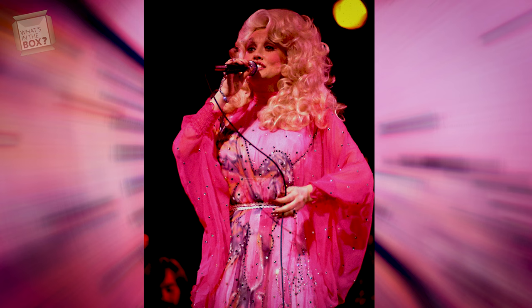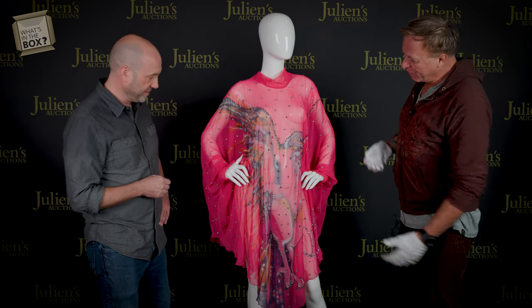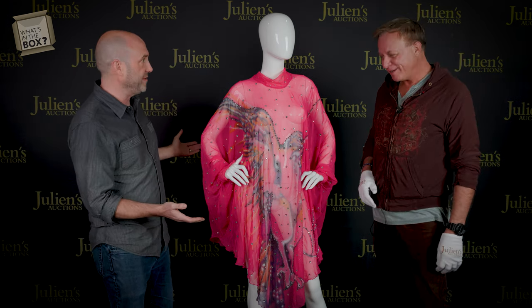So you got pictures of her wearing this during that 1977 concert. Absolutely. She performed a number of her hits — 'I Will Always Love You,' 'Jolene,' 'Love Is Like a Butterfly.' Can you see her performing this? This is a butterfly cape, so that makes sense.